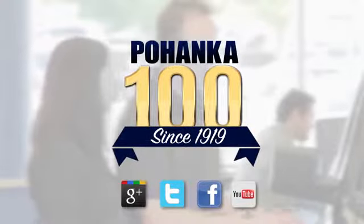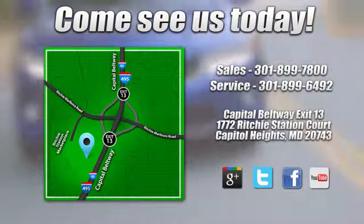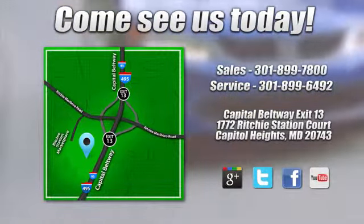Visit Pohenka Honda, King of the Beltway, today. We're conveniently located on the Capitol Beltway at Exit 13, 1772 Ritchie Station Court in Capitol Heights, Maryland.